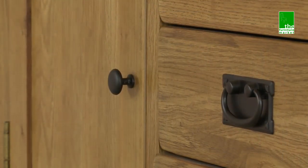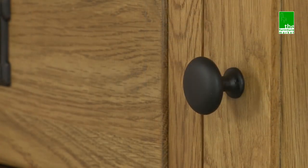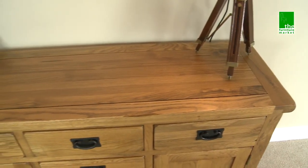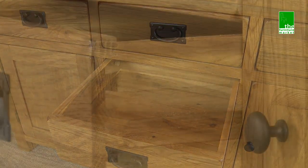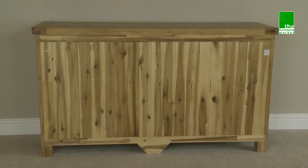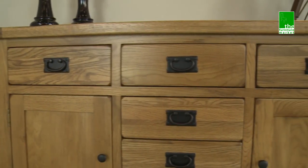The drawers feature both traditional metal drop handles and round knob style handles. The Rusticoke range has a natural oiled finish with medium oak staining. It oozes country charm, from its rounded off edges to its natural knots and grooves, giving it character you'll be sure to fall in love with.